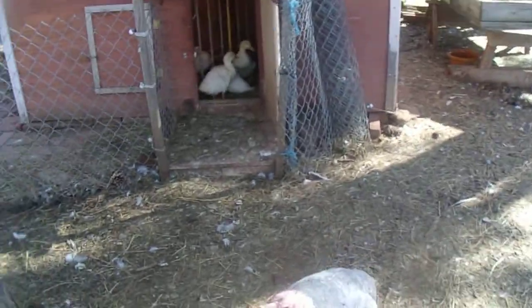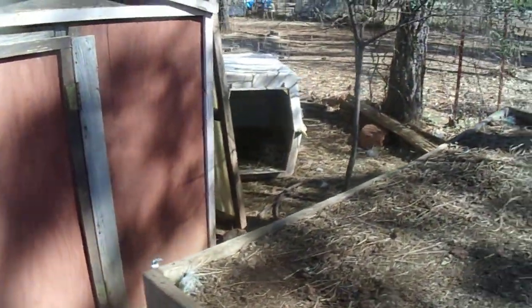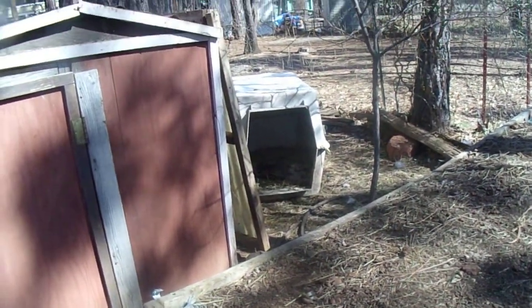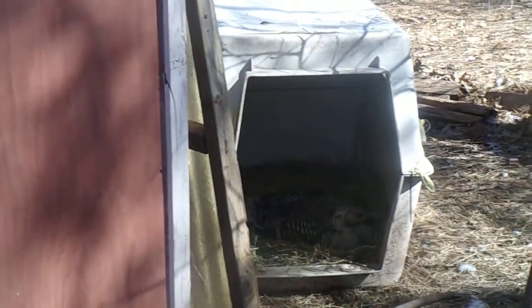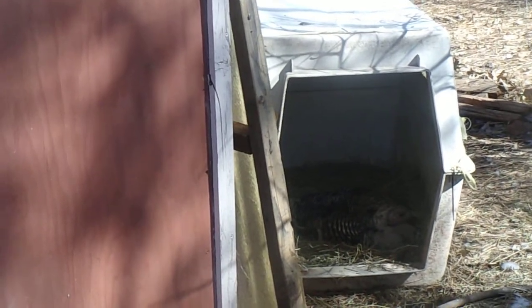I don't see Loon, so she must be on her nest in the shed. Come over here and check. Peanut's still in her house. This is good. Still a few more days before those chicks are due.